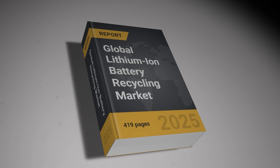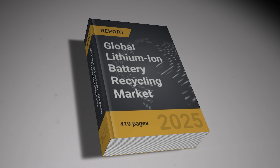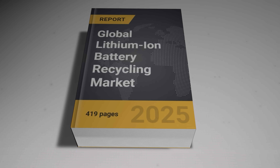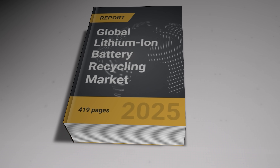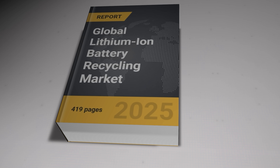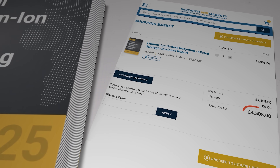I was looking online for some research data on the latest state of play in the lithium-ion battery recycling industry and I found this weighty tome from the website Research & Markets, the self-proclaimed world's largest market research store. The real version of this thing, as opposed to the virtual version that I'm animating here, is more than 400 pages long and could be mine for the bargain price of only £4,508, which is about $6,000. I love doing research, but I don't love it enough to shell out that kind of money. Luckily, the good folks at Research & Markets are kind enough to provide the broad headlines on their website.